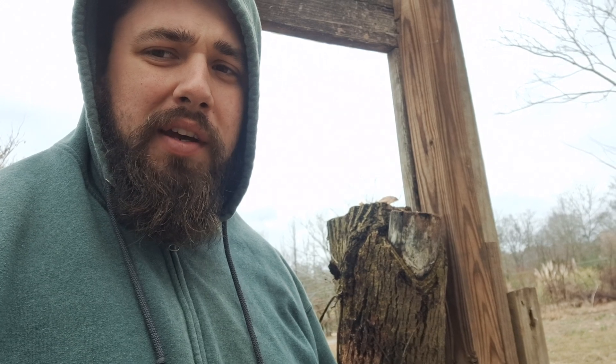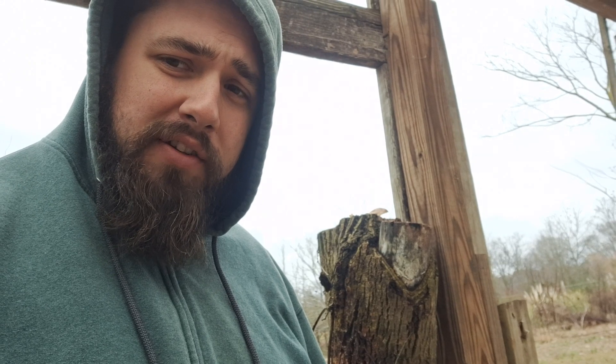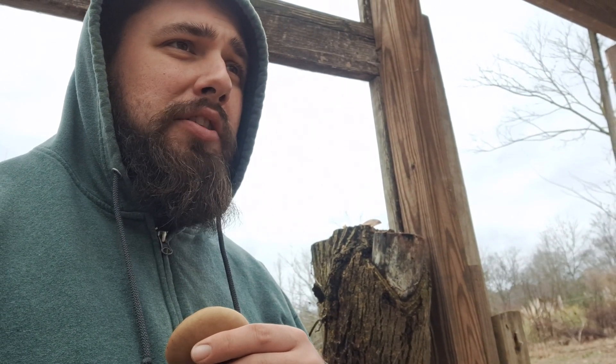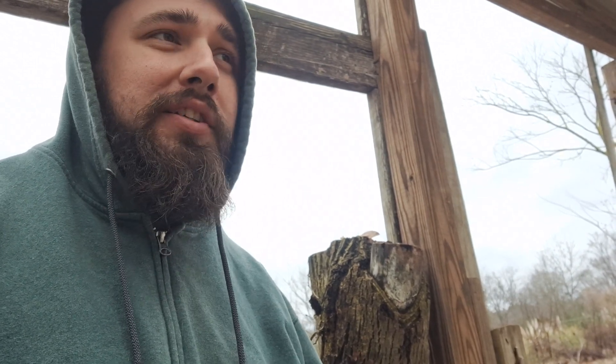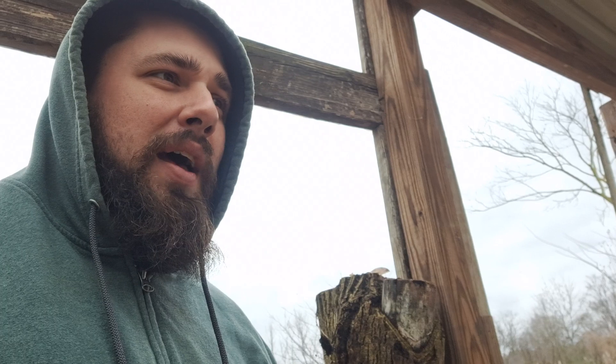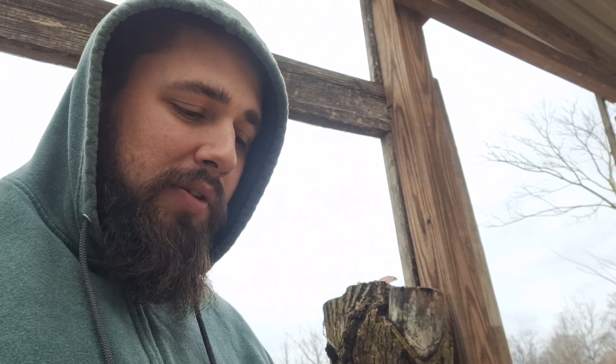Hey YouTube, Logan with Hideaway Homestead here, coming to you today with a video on mushrooms. I've mentioned in other videos that I am NOT a mycologist and I am NOT somebody to be the trusted source for mushrooms — growing, cultivation, or foraging. So please take everything I'm gonna say with a huge grain of salt. I don't want anybody going out and getting poisoned by a mushroom because of my videos.